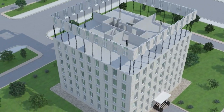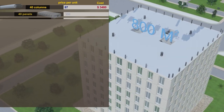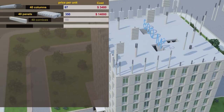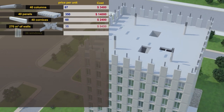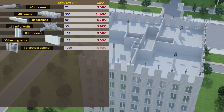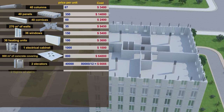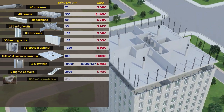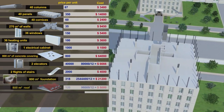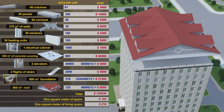For example, a story with 800 square meters of floor space needs 40 reinforced columns, 40 panels, and 40 cornices, as well as 270 square meters of load-bearing walls, 36 windows and heating units, one electrical cabinet, and 800 square meters of concrete covering. Factoring in the costs of two elevators, two flights of stairs, and the foundation and roof, the cost of one square meter of living space is only 205 U.S. dollars.